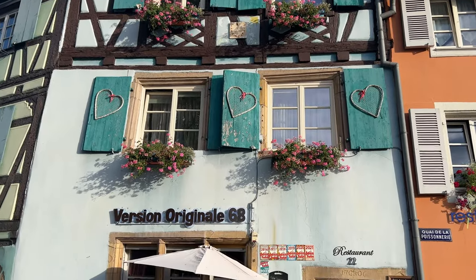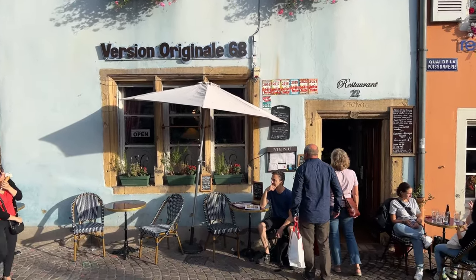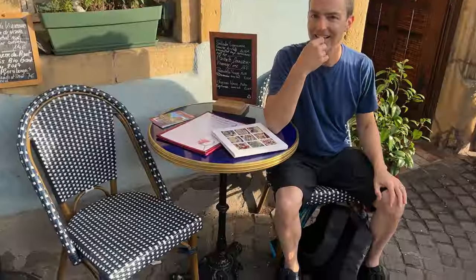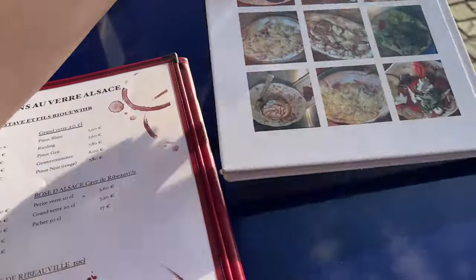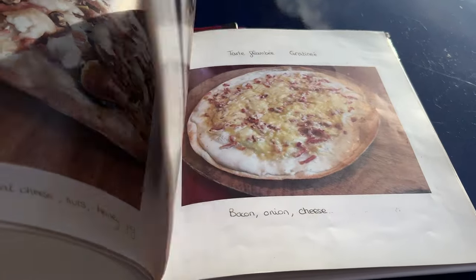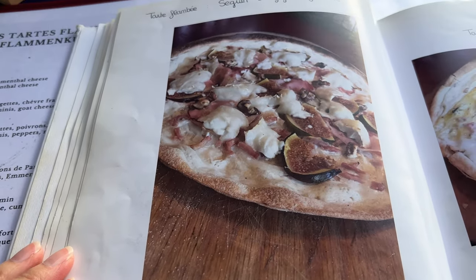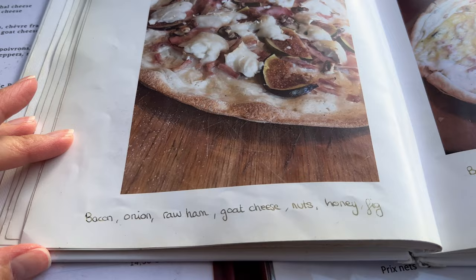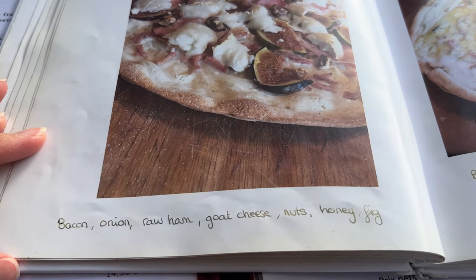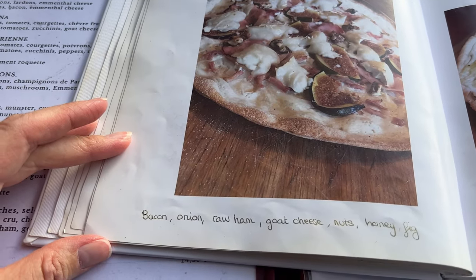Here is the beautiful little restaurant where we're going to have dinner. And not only do they have English translation in their menu but they also have a picture book so we can see what everything looks like, which is very handy. So we are ordering the tart flambe - we can't tell exactly what it is but it seems like a crepe with stuff on top that's broiled. It is called bacon, onion, ham, goat cheese, nuts, honey, and figs. That sounds very interesting, so we are going to try that.